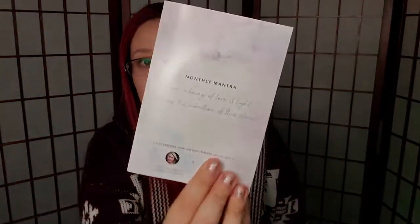Before I go into that anymore I want to show the artwork — it's really pretty. I love all of these colors. The mantra for the month is 'I am a being of love and light, raising the vibration of this planet.' The cover and artwork are from the new Starseed Oracle deck by Rebecca Campbell and Daniel Noel. That's exactly what I want to do — help people raise vibrations in whatever way that means for them. So again, these boxes always come at a perfect time for me. Let's continue on.